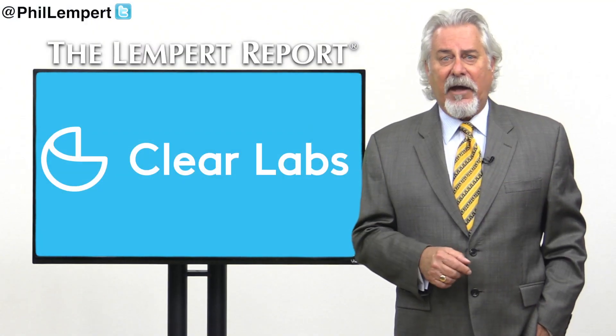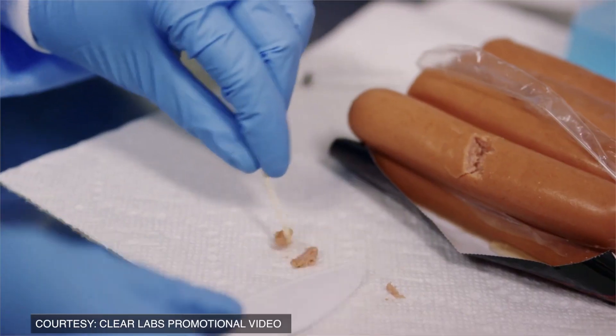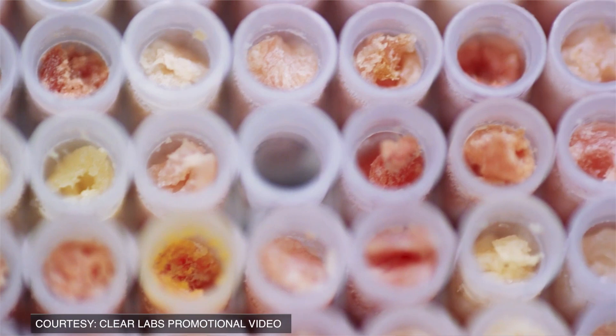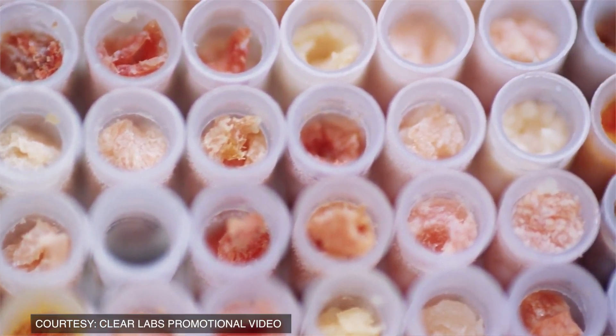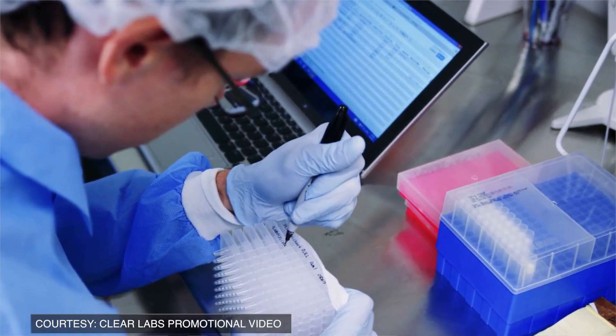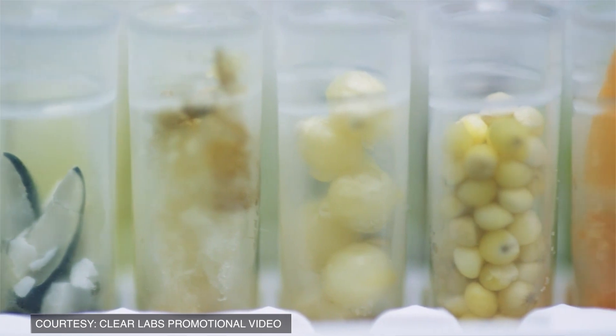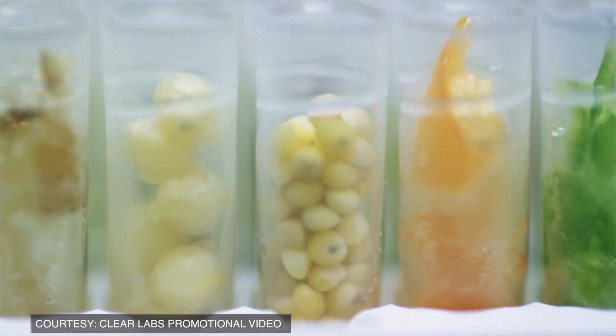So how exactly will they do that? The company uses technology related to sequencing the human genome in clinical trials, but applies it to food. They're working on products from some of the world's largest food brands to test for ingredient accuracy, origin, GMOs, bacterial contamination and allergens, as well as nutritional information.